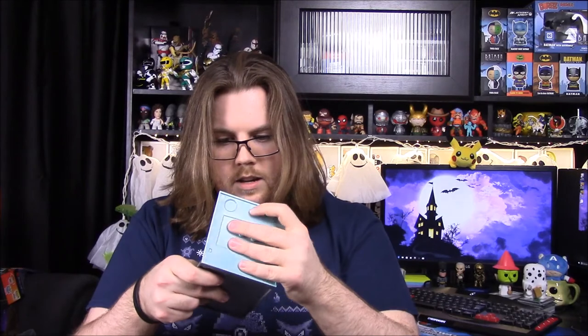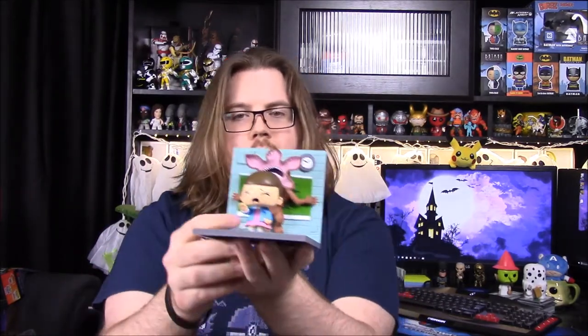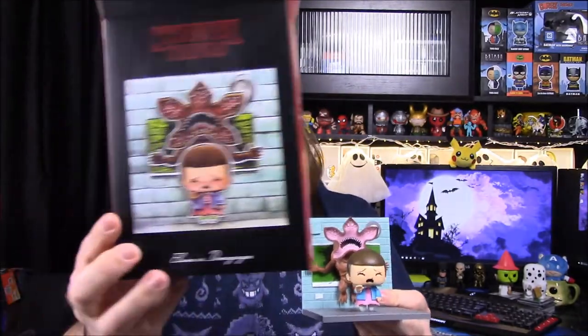First here we have a wall with the Demogorgon on it. Looks like a school or something because there's like a green chalkboard in the back. And this is what I assume to be the classroom floor — we can stick that on here. There it goes, and then we got a little Eleven figure here to go on it, right there.